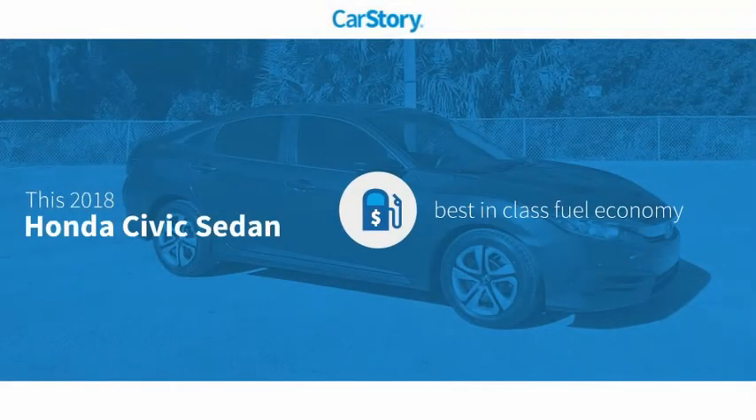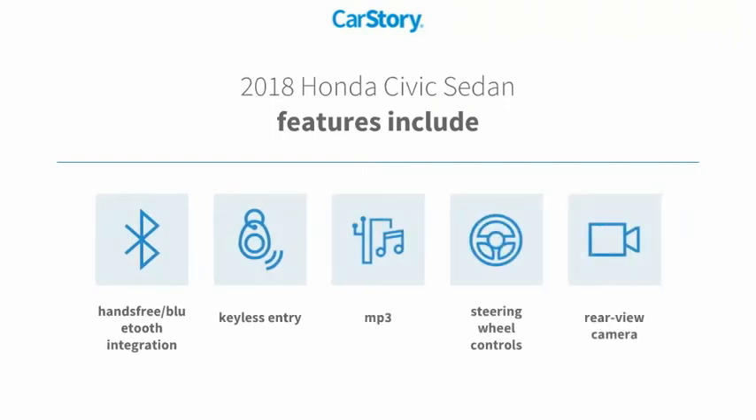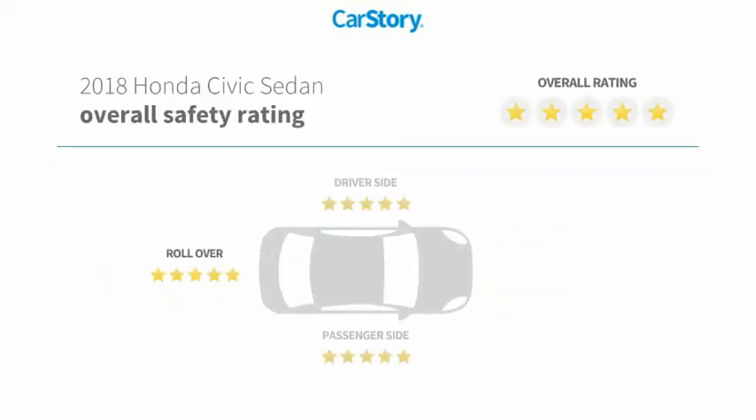Research indicates this vehicle has best-in-class fuel economy. Features also include keyless entry, rear-view camera, steering wheel controls, MP3, and hands-free Bluetooth integration.